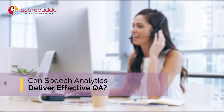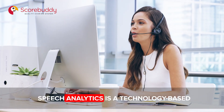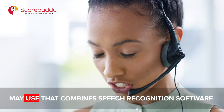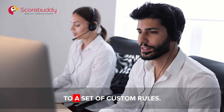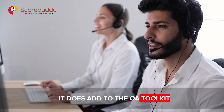Can speech analytics deliver effective QA? Speech analytics is a technology-based approach that contact centers may use. It combines speech recognition software with text analysis and pattern spotting to categorize interactions according to a set of custom rules. It does add to the QA toolkit.